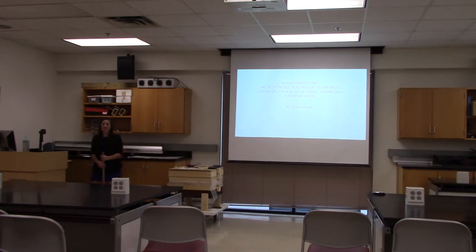Hello everybody, thank you for coming. My name is Cory and today I will be talking to you about vermicomposting, the responsible alternative to synthetic fertilizer use in agricultural, urban, and suburban areas.